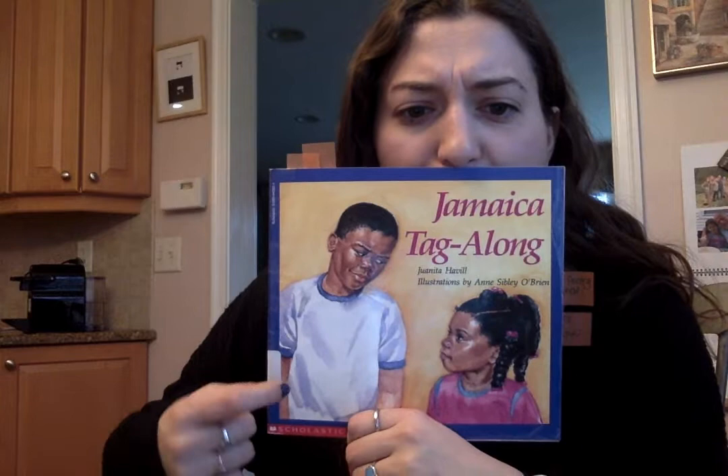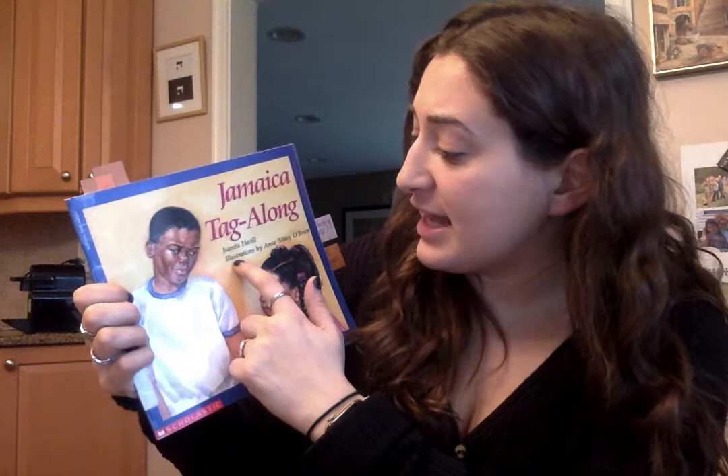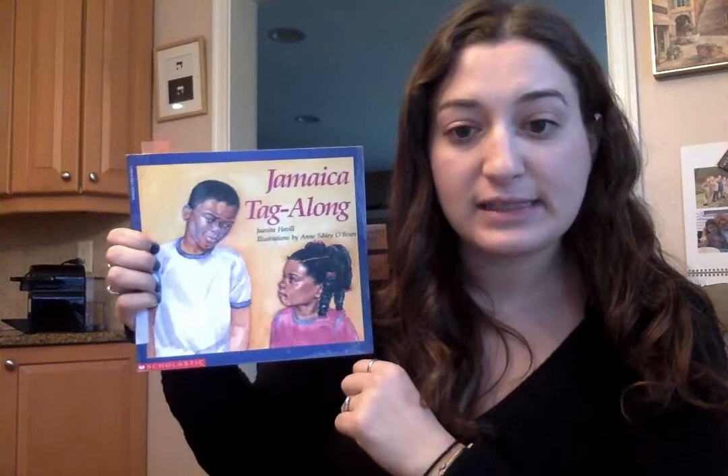I wonder — who can tell me who the author is? I see right here that it says author. So I know that our author is Juanita Havill. Juanita Havill is the author, and the author writes the words. Then it says illustrations by Ann Sibley O'Brien. The illustrator draws the pictures. So I know that the author writes the words and the illustrator draws the pictures.